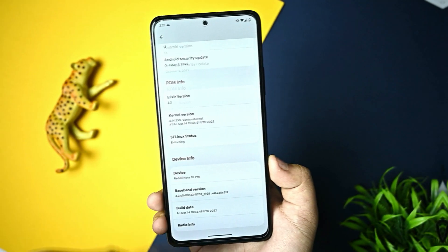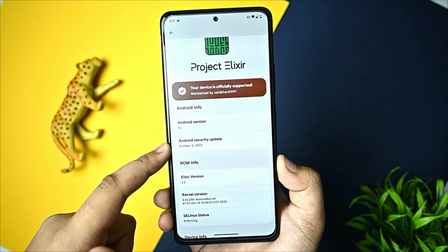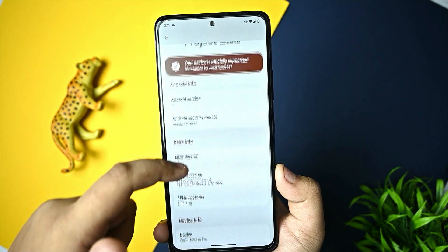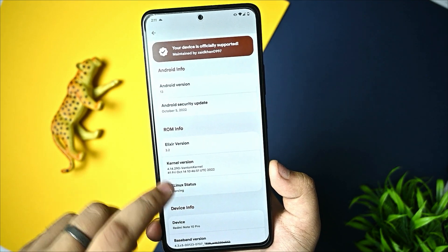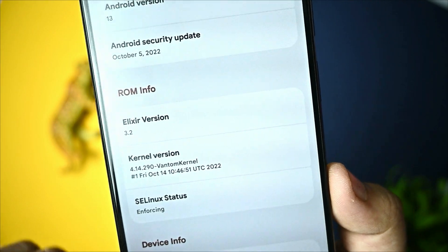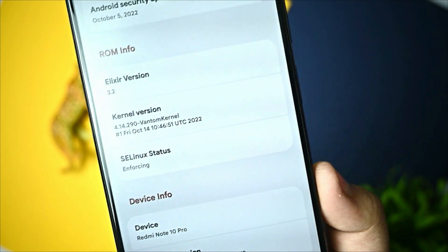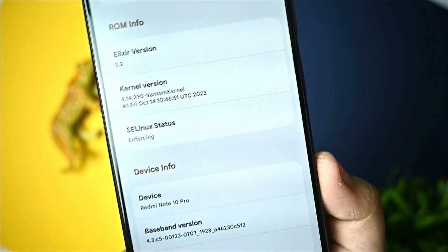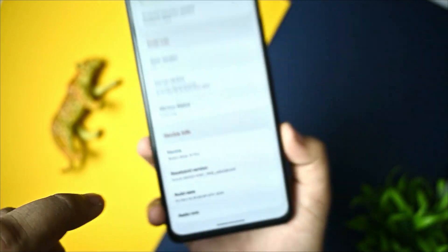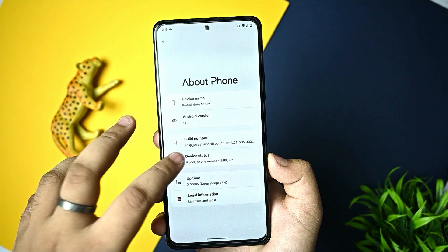So first of all, the about section of the phone - Android 13 Easter egg, Android security update on 5th October, and Elixir version 3.2, kernel version or Ventom kernel. SELinux status is enforcing, so there are no issues in the baseband version. You can see the build date and device name, and you can check the model status here.